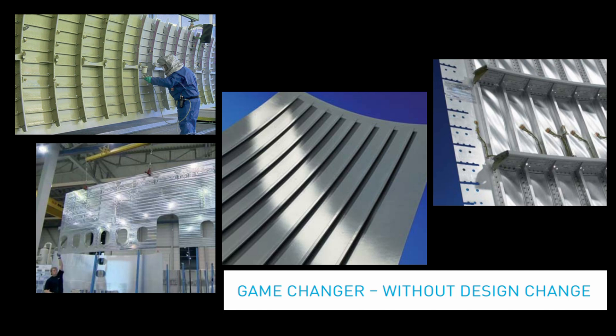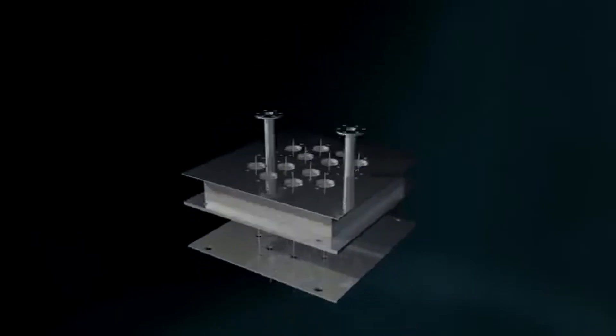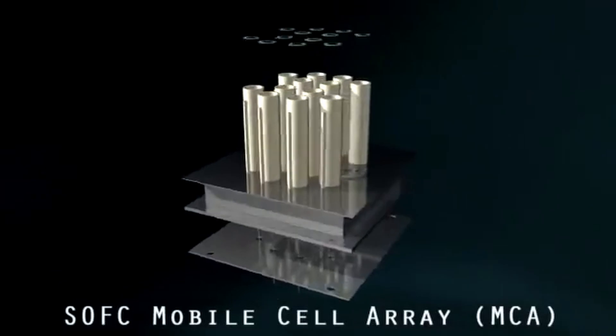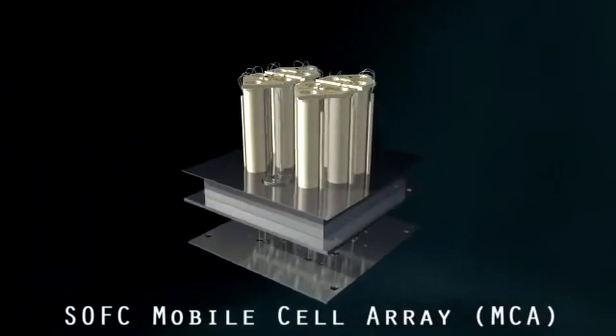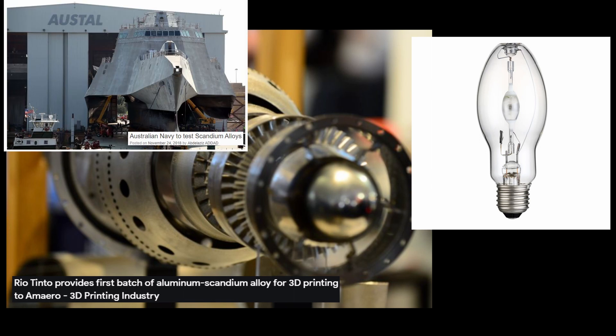Moreover, the use of scandium in solid oxide fuel cells is another important and promising area where urgent demand for scandium exists. Scandium also offers an array of applications in laser and lighting, as well as protective use, transmission lights, and the marine industry.